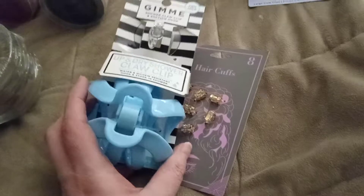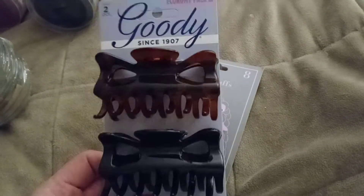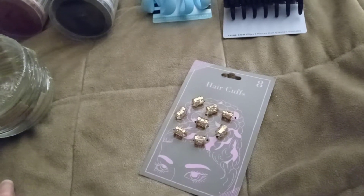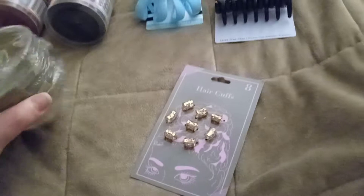They had a couple of other blue things but I just didn't pick them up. They had two of these goodie clips — these always break, no matter what brand they are. I picked those up. My granddaughter Lysiana's hair is very thin and I have very thick hair, so these won't work in her hair, but they'll work for me.